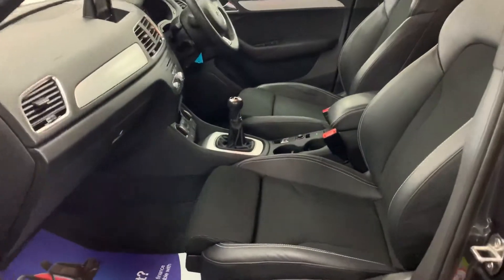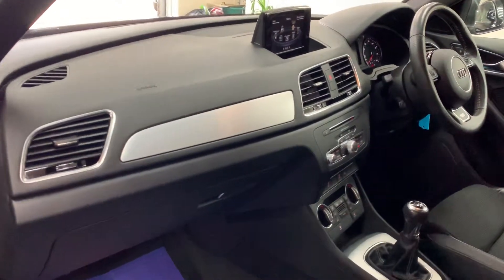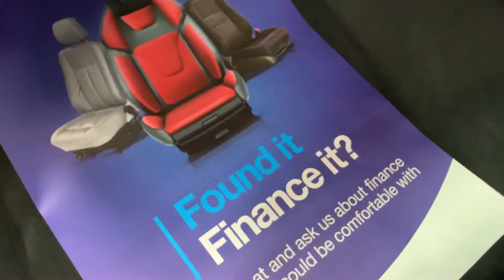The S line interior which is half leather with a contrasting white stitching, all S line embossed. There's finance available if you can give us a call and we can give you monthly figures.